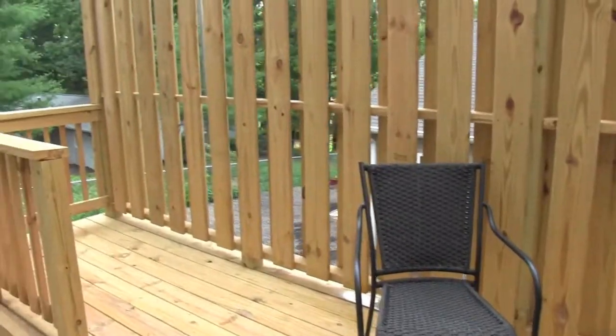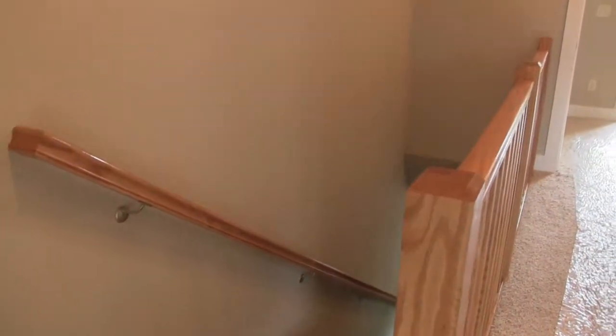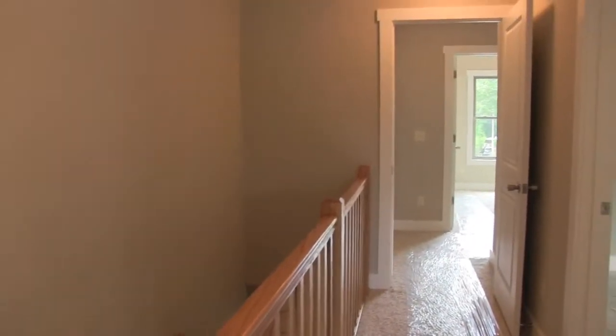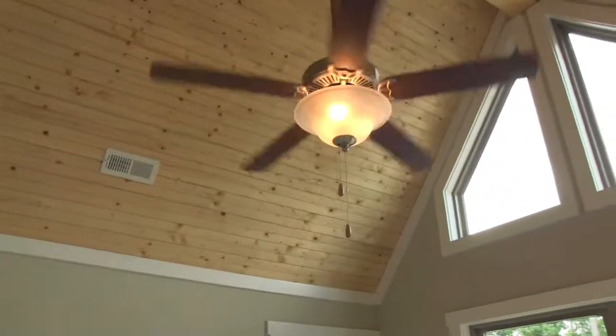The grand master suite has a walk-in closet, laundry, and a vaulted ceiling. There are only three homes left in Phase One, priced at $235,000.